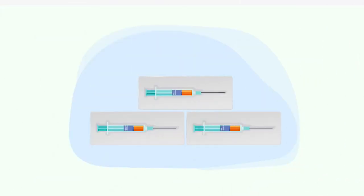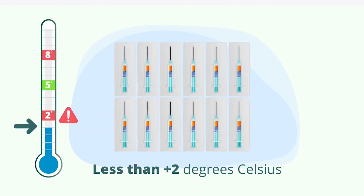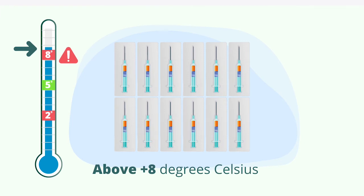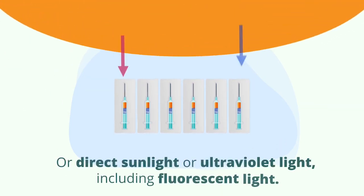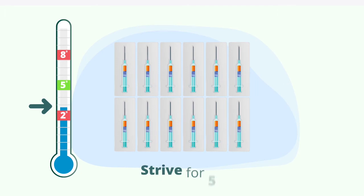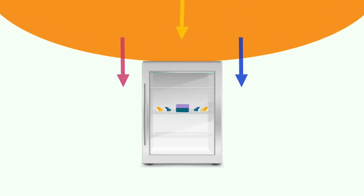Vaccines are sensitive biological products. They may become less effective or destroyed if exposed to less than plus 2 degrees Celsius, above plus 8 degrees Celsius, direct sunlight or ultraviolet light, including fluorescent light. That's why you must store vaccines between plus 2 degrees and 8 degrees Celsius and ensure they are not exposed to sunlight or ultraviolet light.